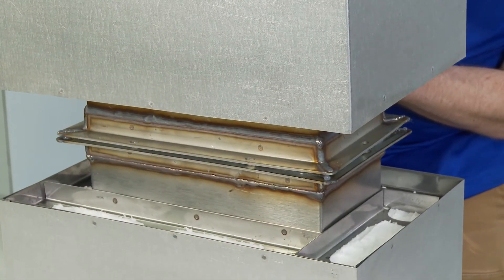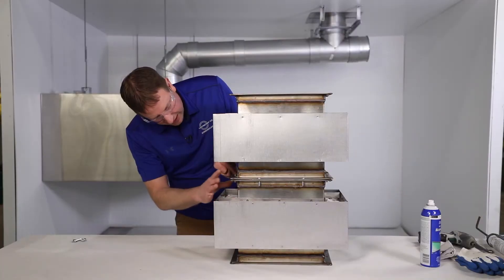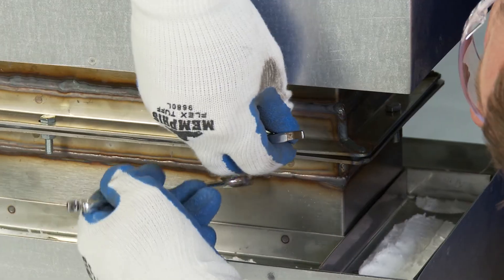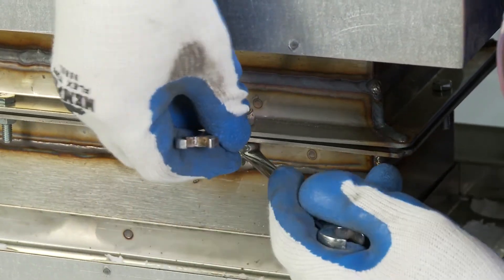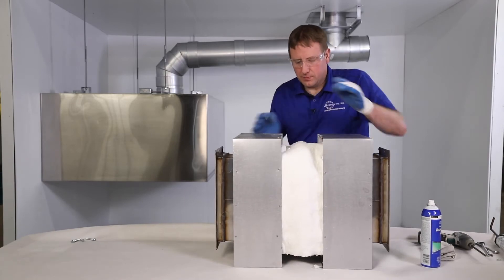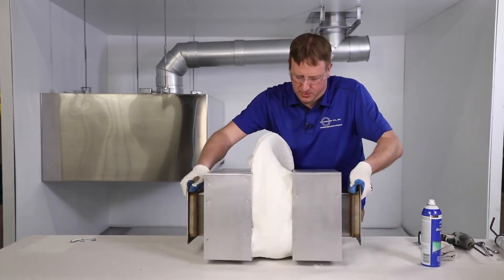Bring the mating flanges together, aligning the outside edges. Two bolts can be used to assure alignment when joining the flanges. Insert the bolts and manually tighten the nuts. Then, after all the bolts are installed in the flange, torque the nuts to approximately four foot-pounds, and wipe off any sealant that has squeezed out into the inside of the duct.